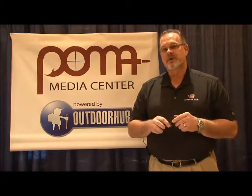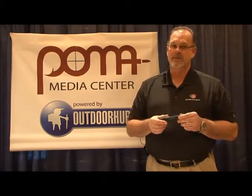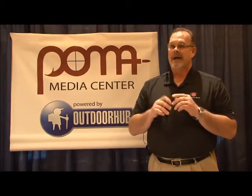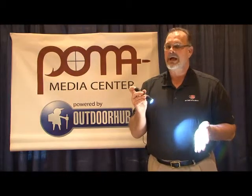Today we're introducing the Protac HL, which is high lumen. This is Streamlight's most powerful LED flashlight, designed for high output — 600 lumens of blinding light.